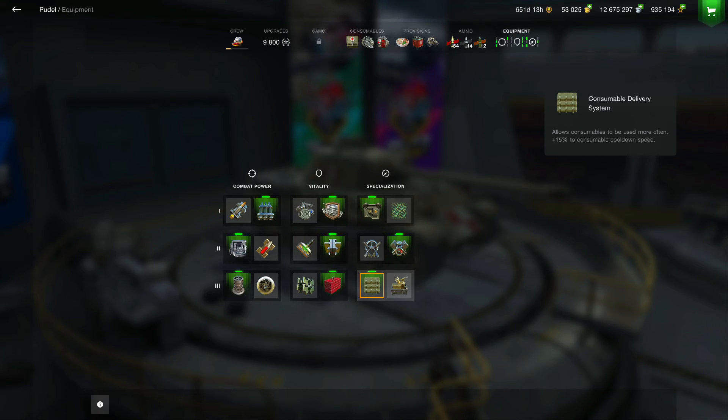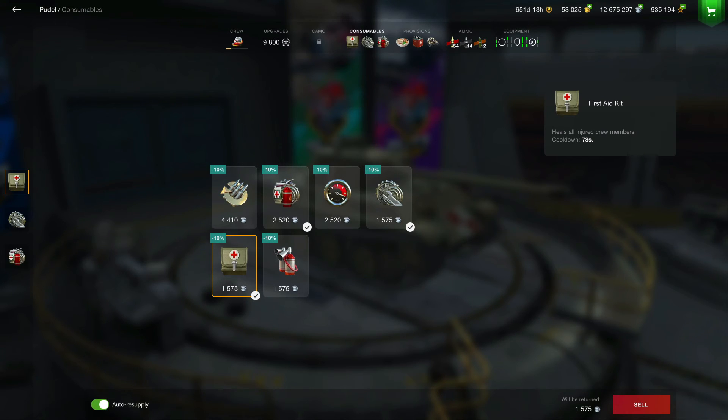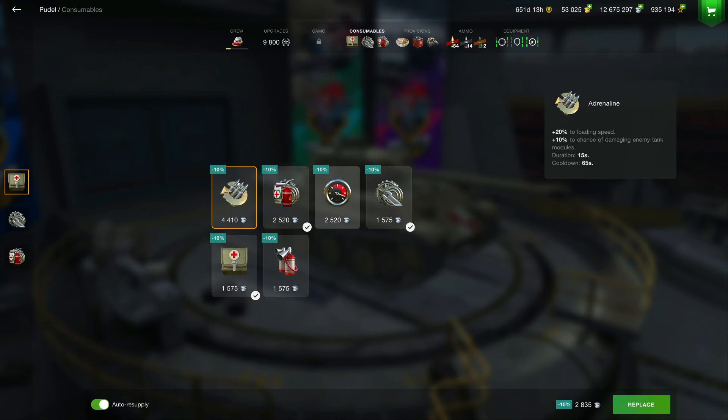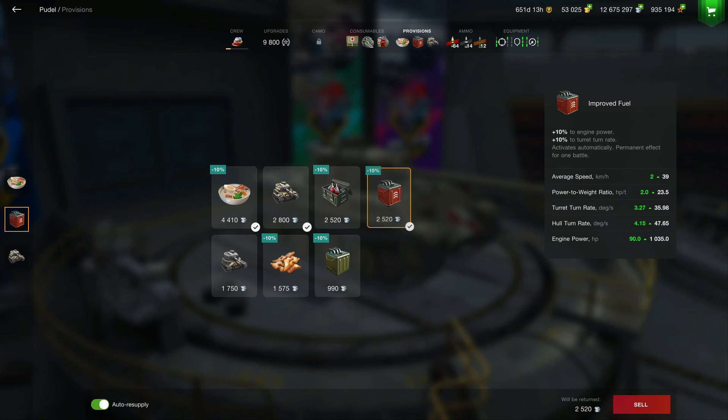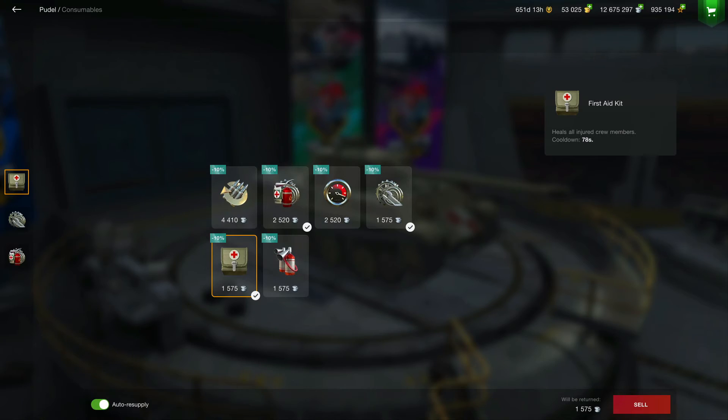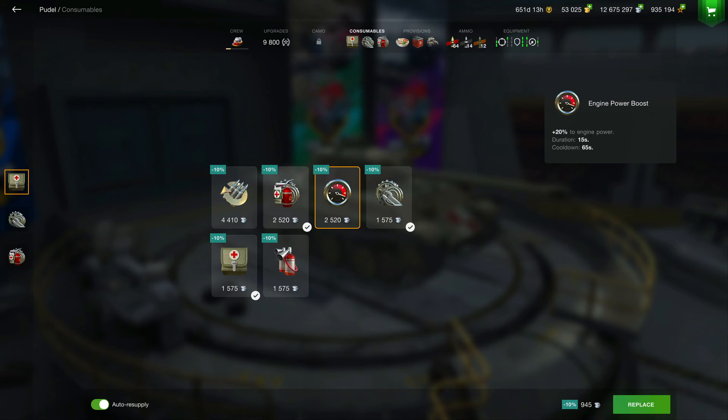This depends on what you want to do. Personally, since I'm a World of Tanks PC player coming over to Blitz, I use the consumable delivery system, which gives me a 15% bonus to cooldown speed. I use a very basic setup — first aid kit, repair kit, and a multi-purpose consumable like a fire extinguisher. In World of Tanks PC we don't have consumables like Adrenaline or a Power Boost; those would fall under provisions like improved fuel or food. Being someone who comes from PC, I just stick with the same basic three.